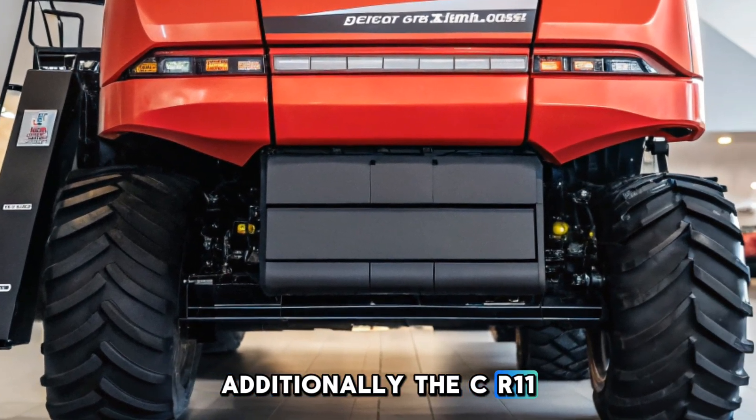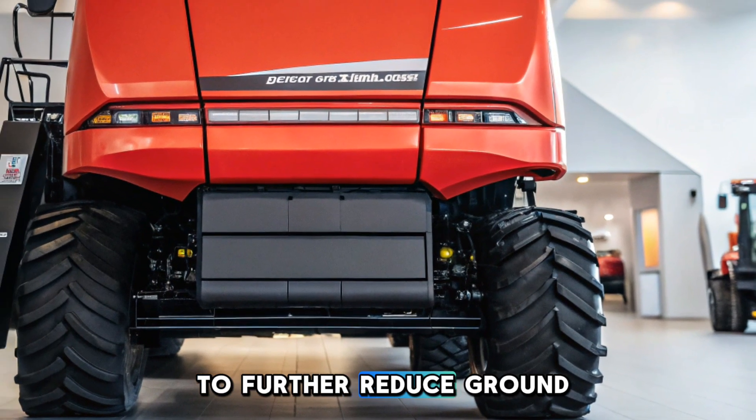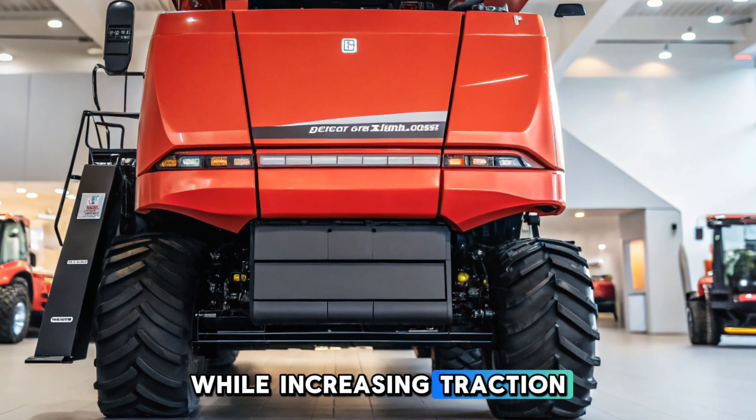Additionally, the CR11 can be equipped with VF 710/70th R42 duals to further reduce ground compaction while increasing traction.